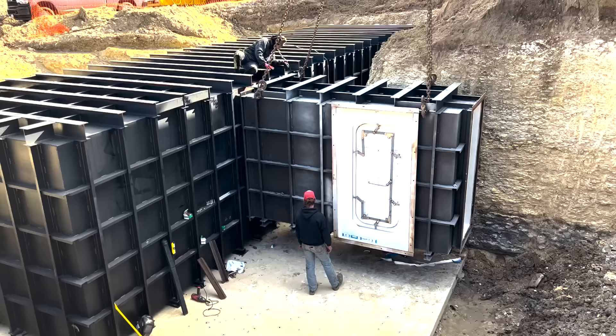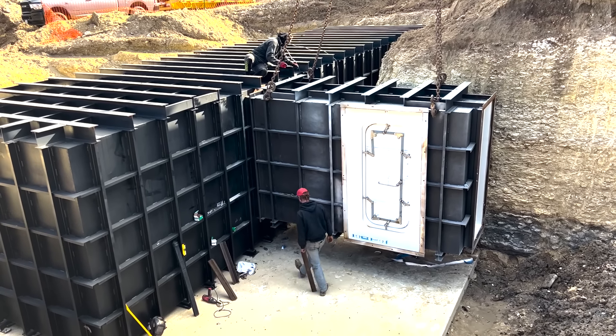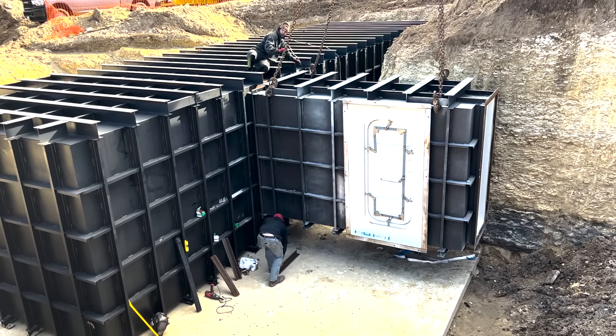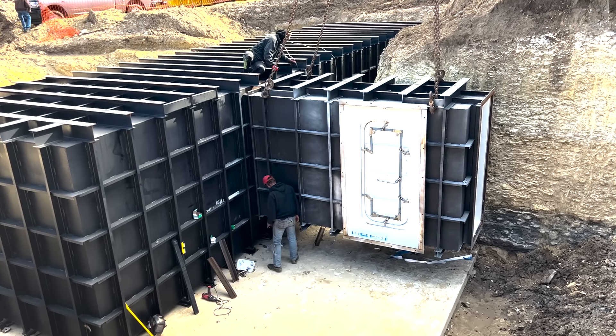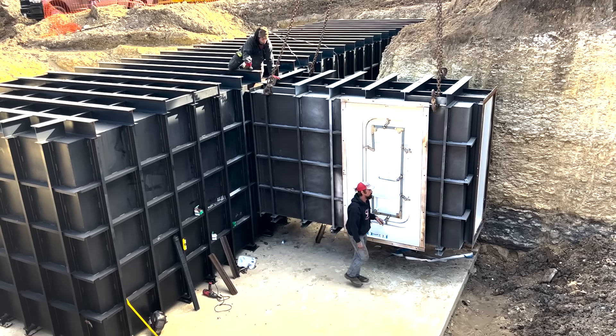The big boy weighs 57,500 pounds. Make sure that all those are on the same length. We're going to take it back up again and move the shelter six inches towards the house.